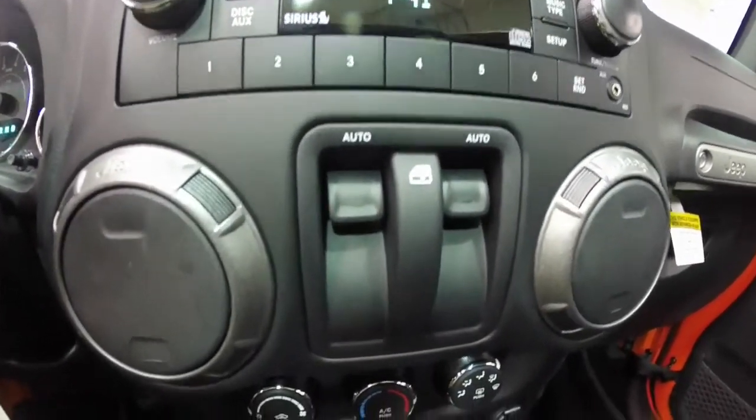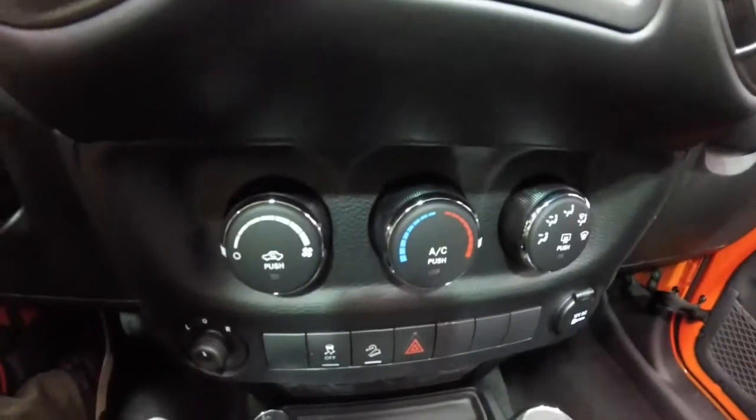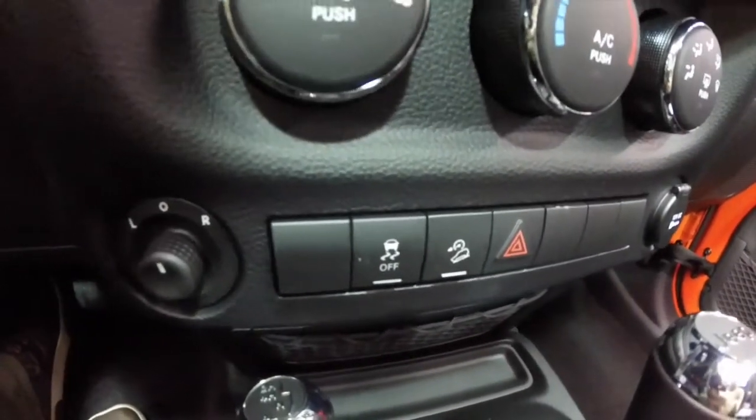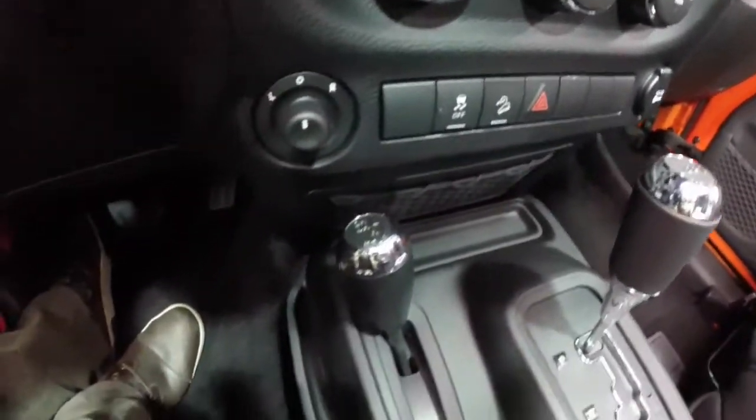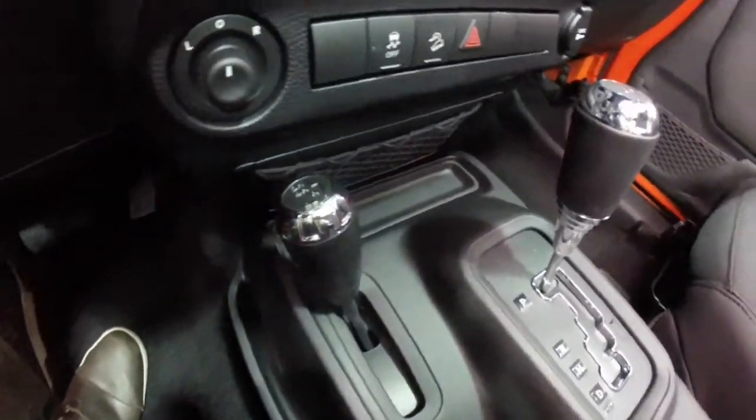Power window switches are on the dash. It has air conditioning, hill descent control, and stability control. There's also a power mirror switch, a 12-volt power point, and the 4-wheel drive selector.